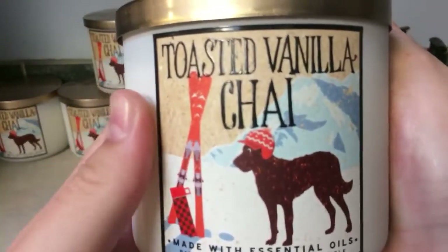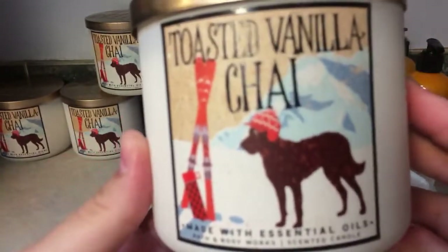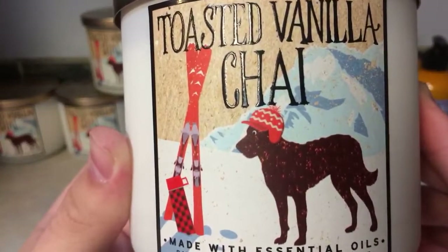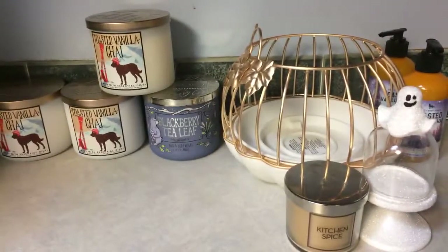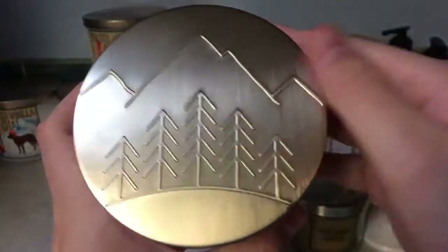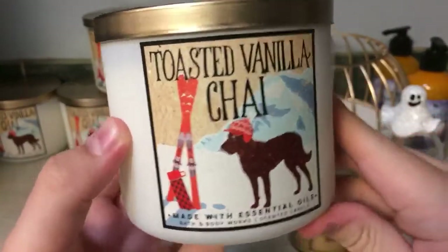I adore this scent. It smells like a more concentrated form of the hand soap — like fresh steamed milk with just a sprinkle of spices and vanilla bean added. The notes include ginger, essential oils, cinnamon, and clove. It's a beautiful scent. I love the label, the lid, and the white frosted glass. And I'm a sucker for dogs — I love the little dog on the label.